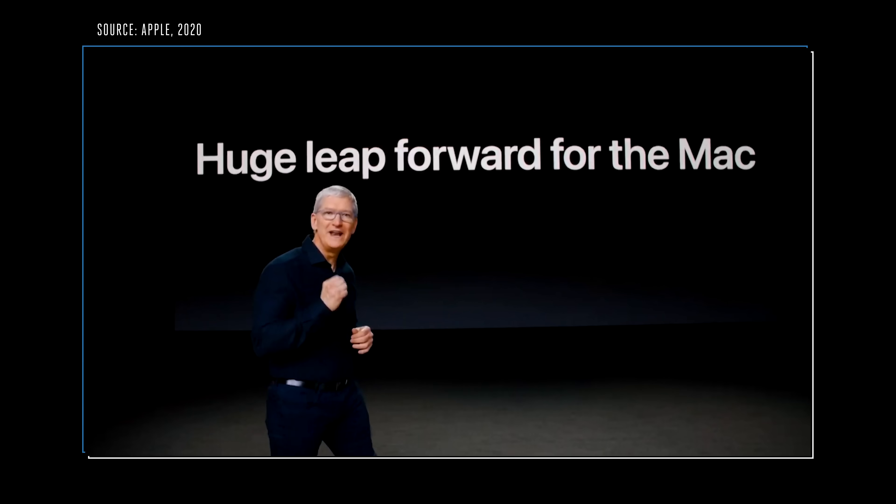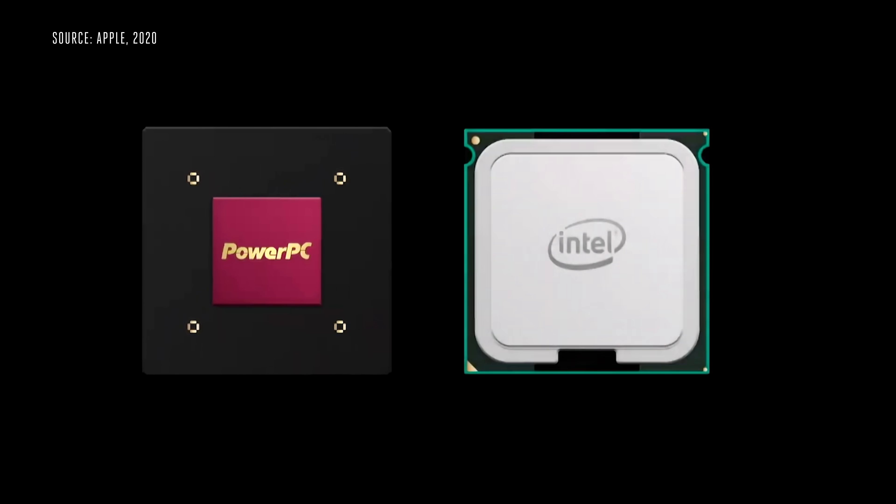Apple announced at WWDC 2020 that it's going to start making its own custom-designed chips for the Mac — Apple Silicon. It's only the second time ever that Apple has made a shift like this. The last one was when it switched from PowerPC chips to Intel chips in 2005, and it was a big change.